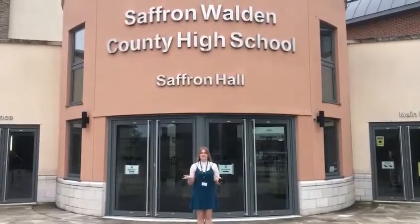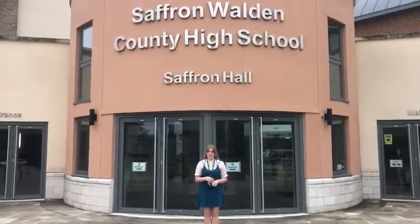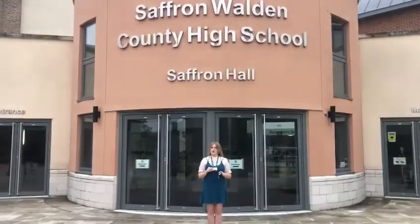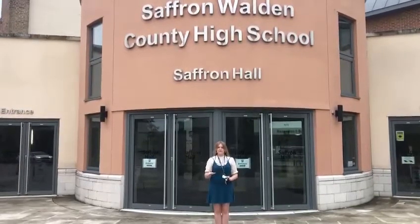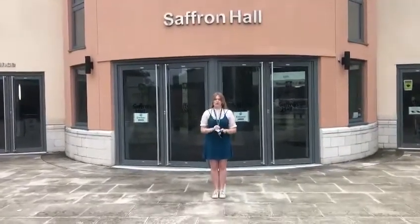Hi, I'm Helena and I will be conducting the first part of our virtual school tour. The first thing you need to know is in the first couple of days of you being at school, you will be given a lanyard. This is very important — you have to wear it every single day, it has to be around your neck, it can't be in any of your pockets.